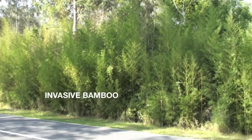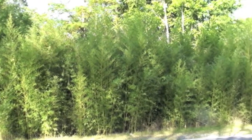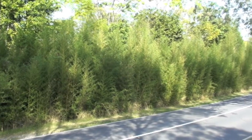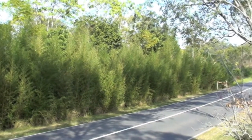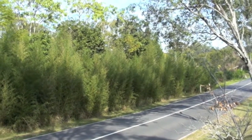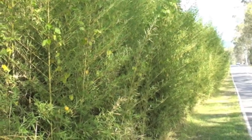Here is some invasive bamboo. This stuff just grows willy-nilly wherever it wants. This bamboo here gets cut back about 5 meters every year and it just keeps creeping up to the road — there's no stopping it. It will creep for hundreds of meters in every direction.